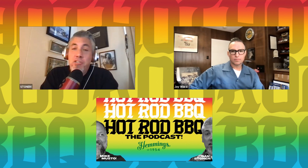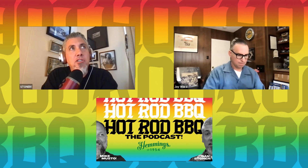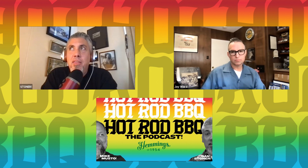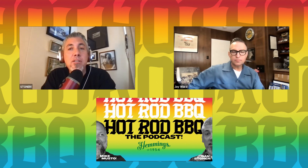Welcome back to the Hemmings Hot Rod Barbecue. When we first started talking about naming this show the Hot Rod Barbecue, I had our next guest in mind — Jay Ward, who most recently works at Pixar. He has a long history with hot rods and barbecue and developing the entire universe of the modern hot rodding scene that, if you're listening to this podcast, you are probably aware of in some sort of way.